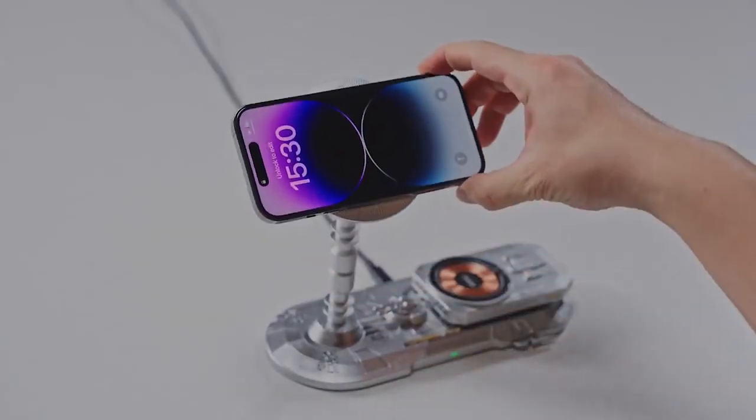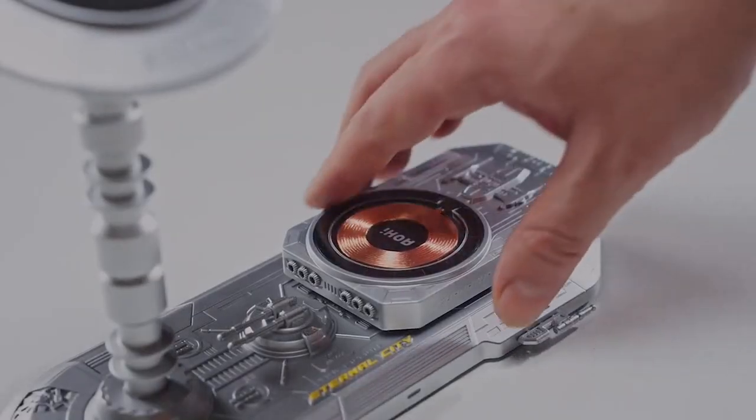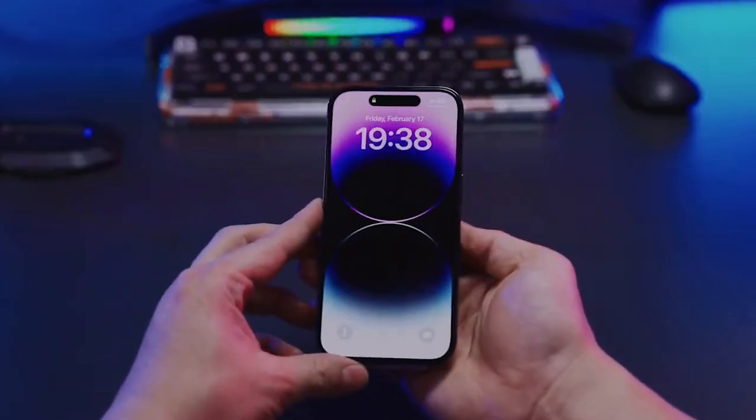Need to use your phone horizontally? No problem — the charging process remains undisturbed. And for charging on the go, simply attach the battery pack to the back of your phone.